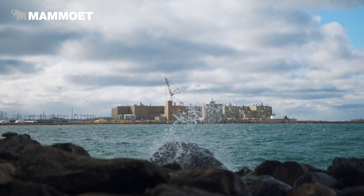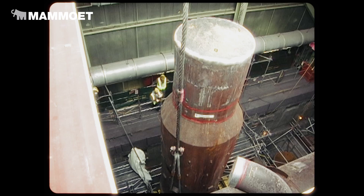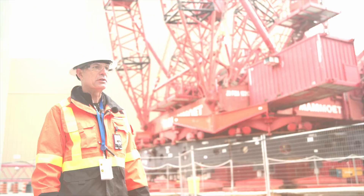In order to continue to keep Ontario's grid clean, we're going to need a significant amount of investment in nuclear power. We have a long-standing relationship with Bruce Power — back in the early 2000s, we worked on the steam generator replacement for Unit 1 and 2.